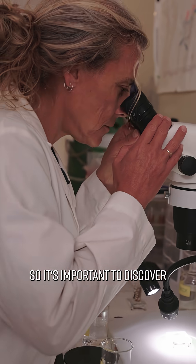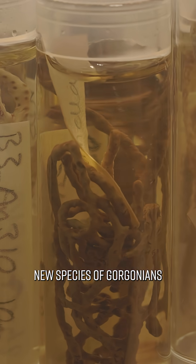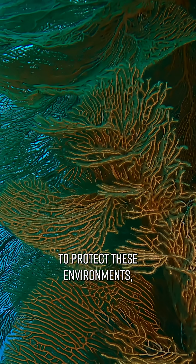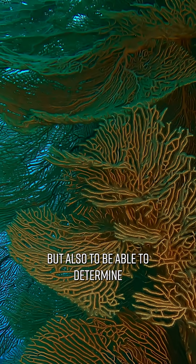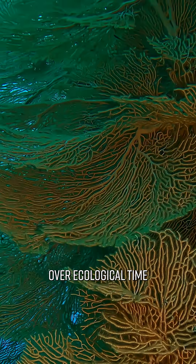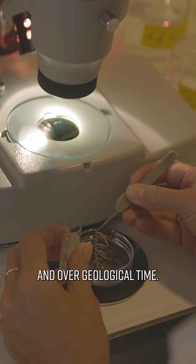So it's important to discover new species of Gorgonians — one for biodiversity measures in order to protect these environments that are under great threat, but also to be able to determine how they've evolved over ecological time and over geological time.